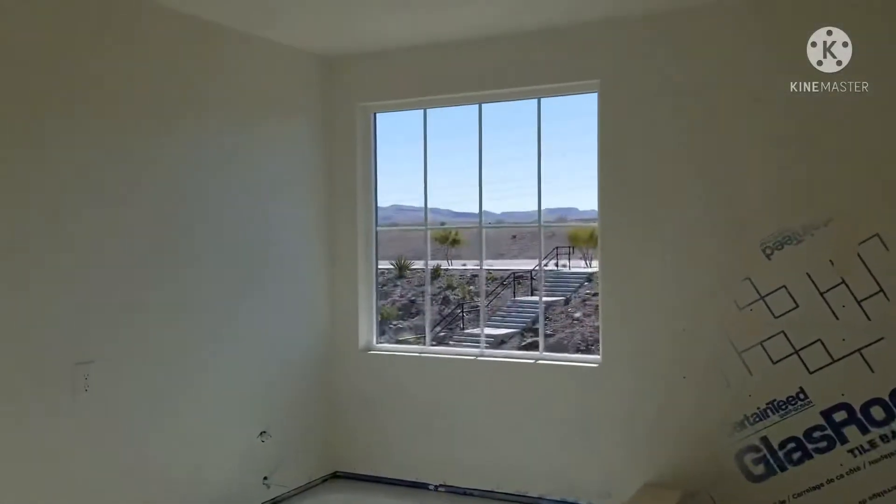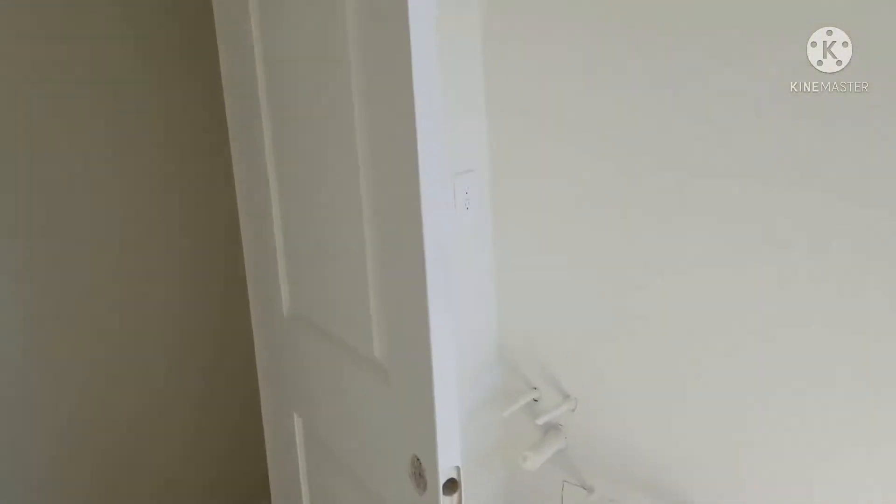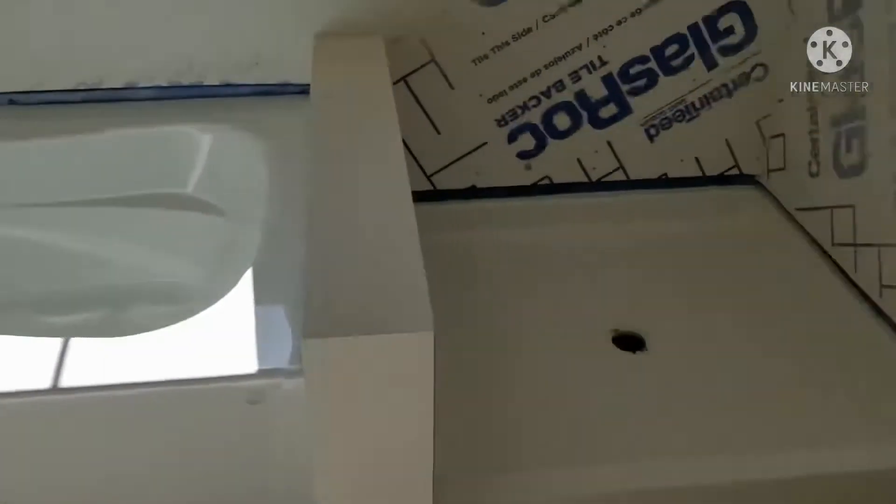There's really not that many changes here in the master bathroom, except for the doors, the baseboard, and the paint. I think that's about it.